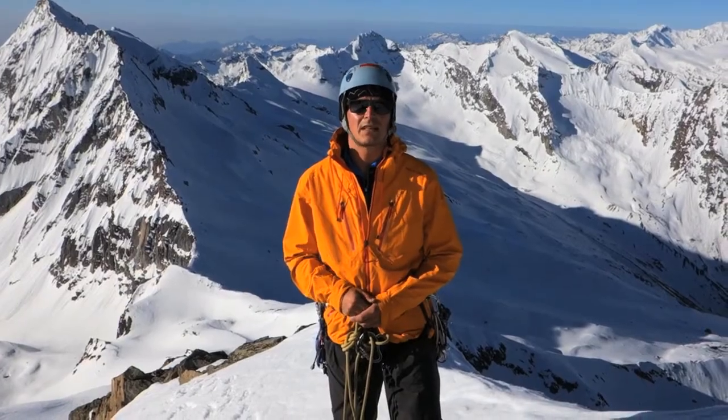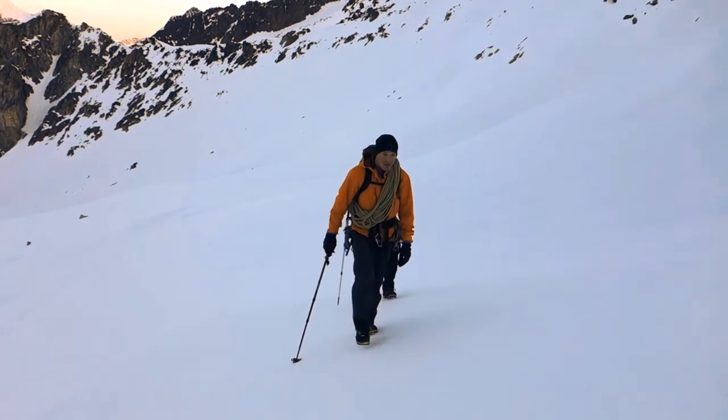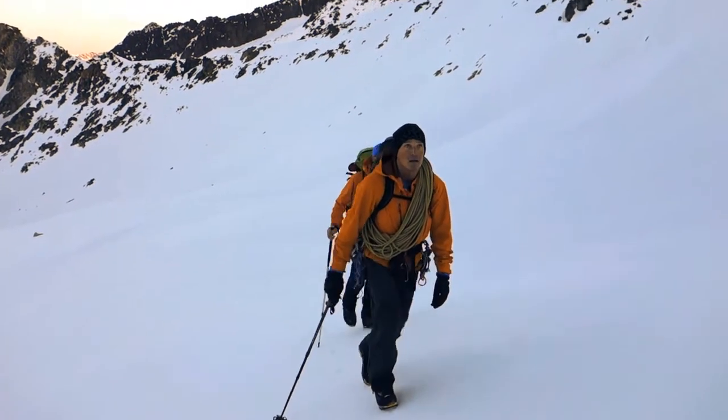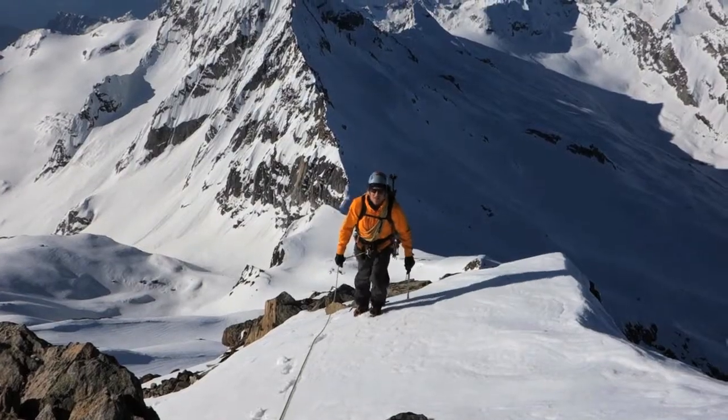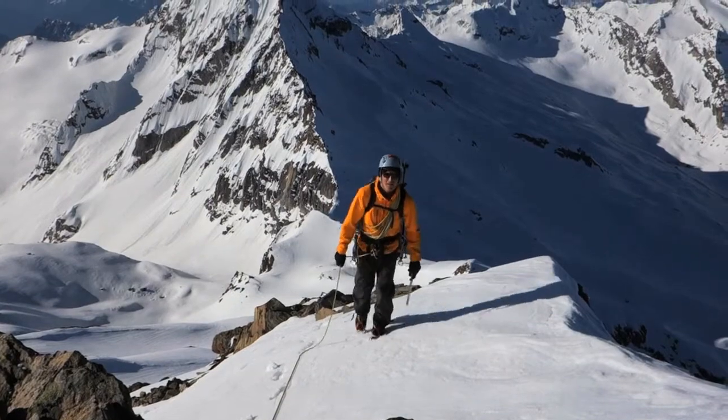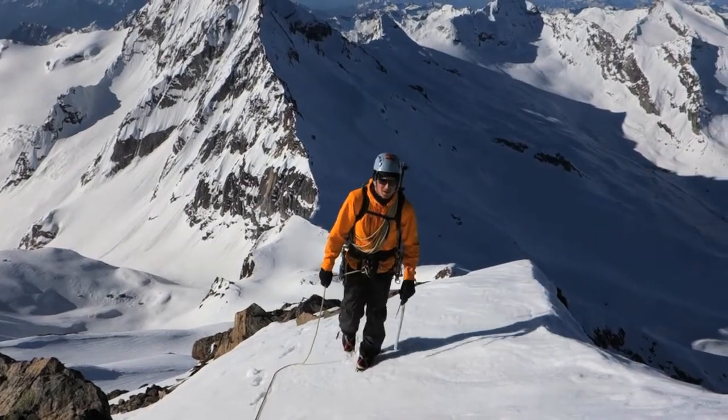So this is a jacket that works well for us mountain guides that are picky about the gear that we choose. Together with the jacket, I'm using the Odin mountain pants. All in all, it's a really good combination for climbing mountains and even skiing in the winter.